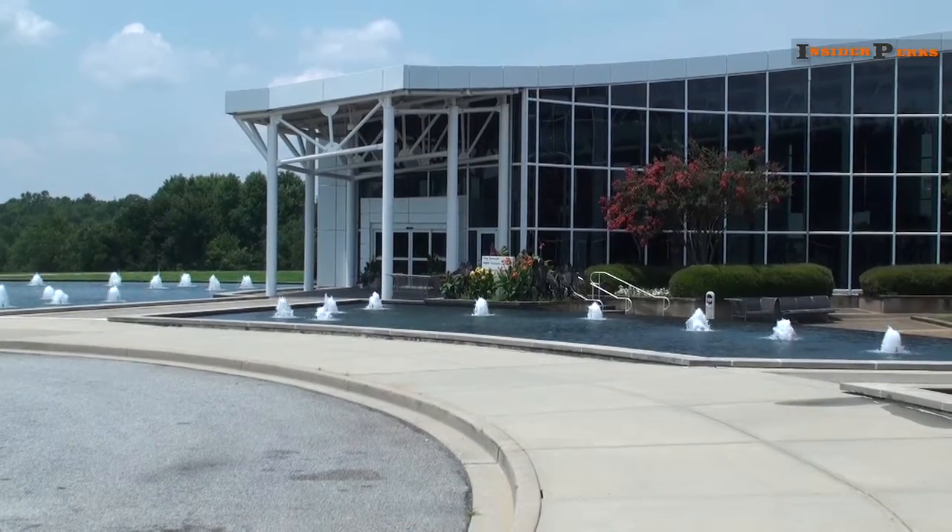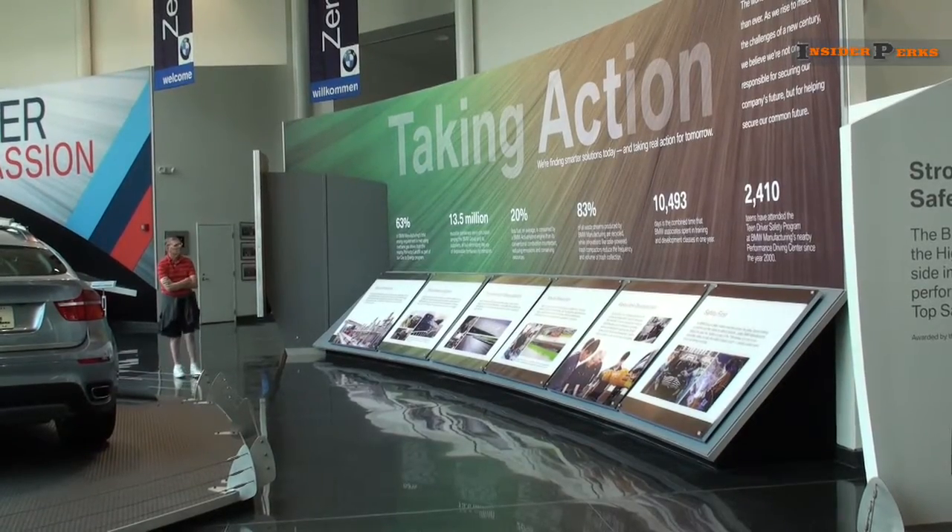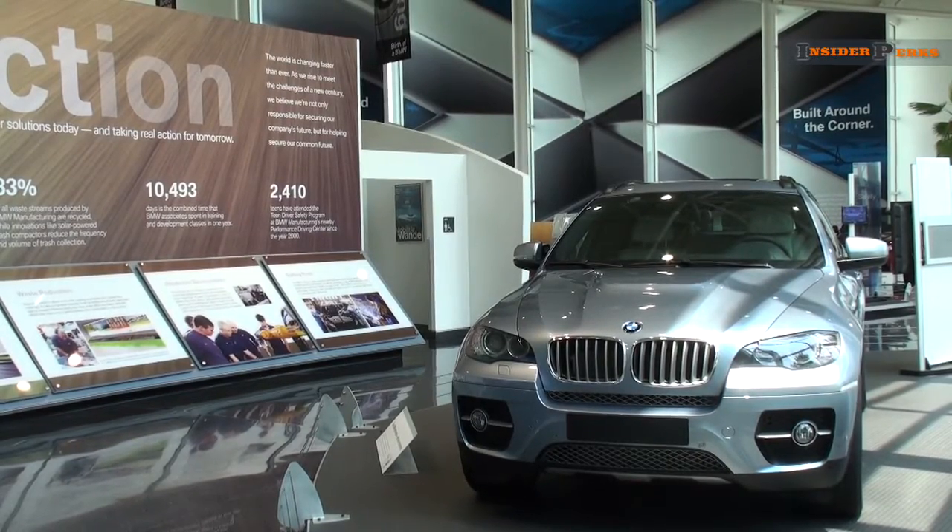The BMW plant is also breathtaking, and the inside will immerse you into the company's story and reveal some of their best creations.